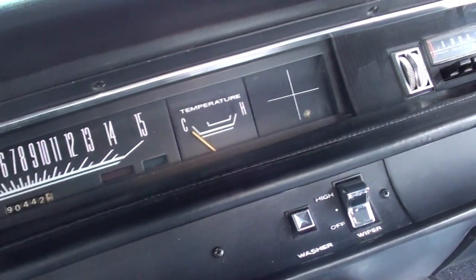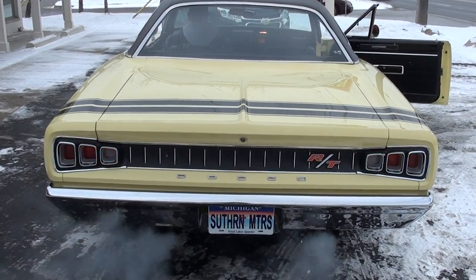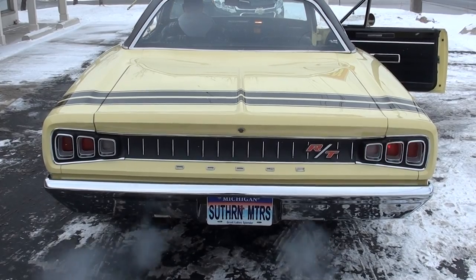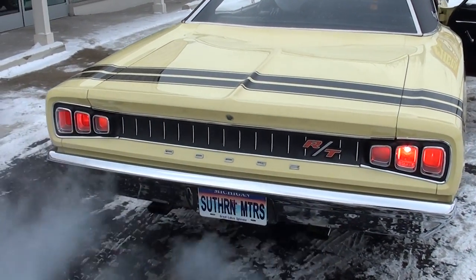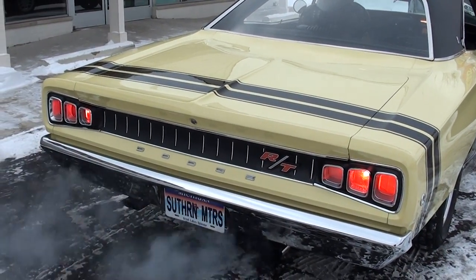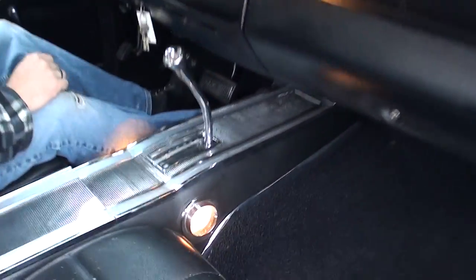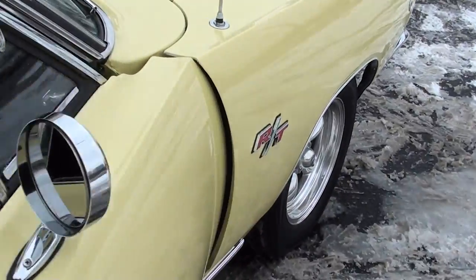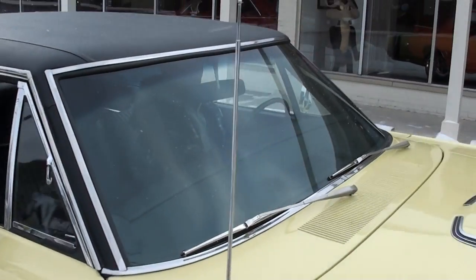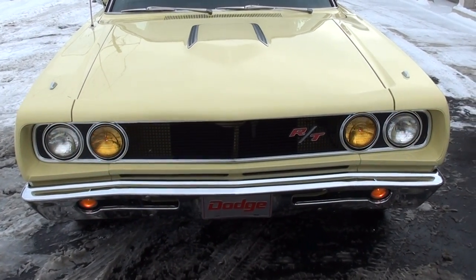The fuel gauge works, the speedo works. Man, that car is tough. The back-up lights work — that's the way every car should sound. That is wicked. The console lights work, the blower motor works. I don't think the radio works — radio doesn't work. The doors open and close real nice. Wipers are functional. The fender mount turn signals aren't working.